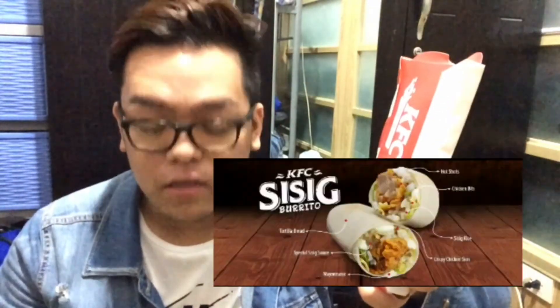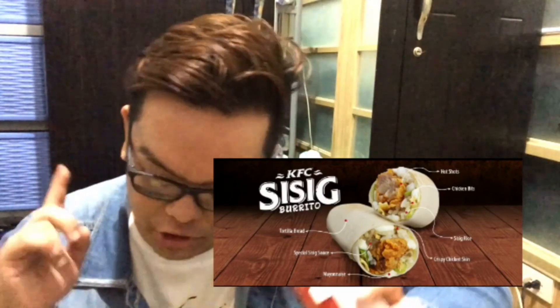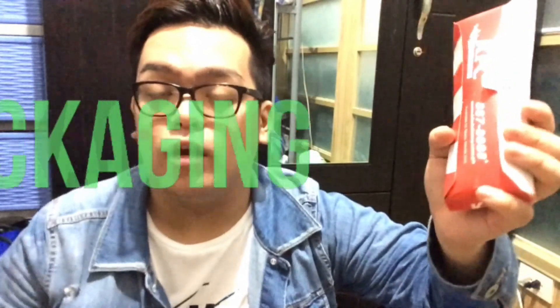Alam naman natin yung KFC kasi they're very good with reconstructing ideas. I don't care. Basta, yung KFC sisig burrito has the tortilla bread, which is of course the base of the food — walang tortilla bread, walang bread. Yung special sisig sauce, and then the mayonnaise, the hot shots, chicken bits, crispy chicken skin, and the sisig rice.